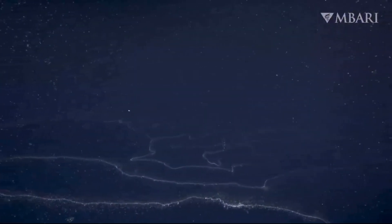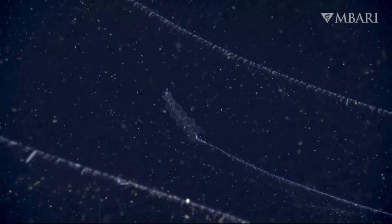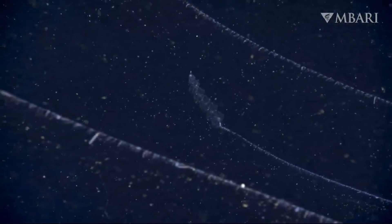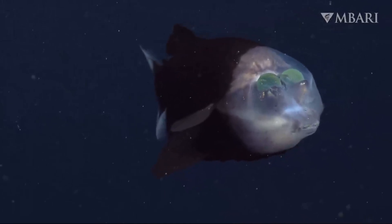As we've explored the deep ocean, we've encountered remarkable creatures with extraordinary adaptations. These adaptations reveal the incredible resilience and mystery of life in the ocean's depths, inviting us to continue our exploration and discovery.